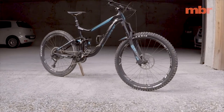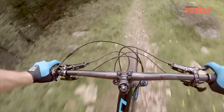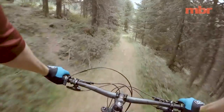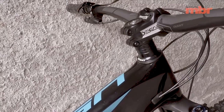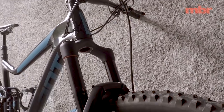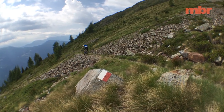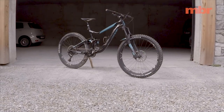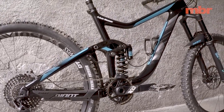First up, the sizing has been revised. Depending on the model, there are still four size options, but the reach numbers have all grown by 15mm, while the stem lengths have been reeled in to compensate for the longer front ends. It's not a major change, but it's enough to keep the Reign in step with current trends in sizing. The rest of the bike's vital stats remain largely unchanged.